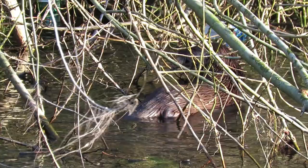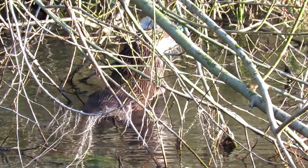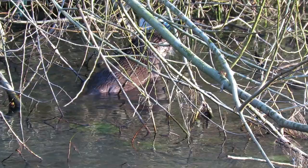In the 1950s, otter numbers fell drastically across Europe and it is only over the past 25 years that they have made a comeback. There are now thought to be more than 1600 otters in England and their populations are still increasing.